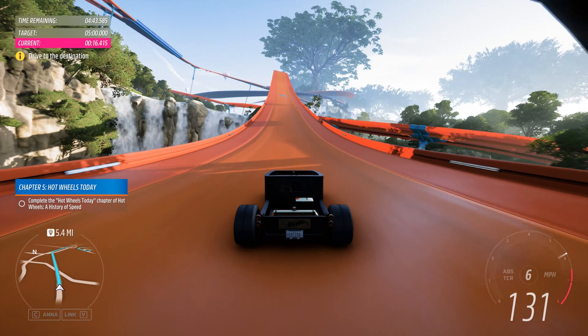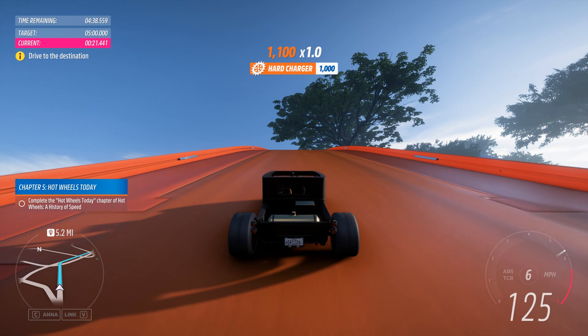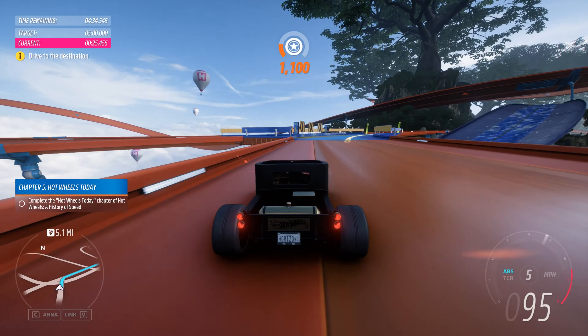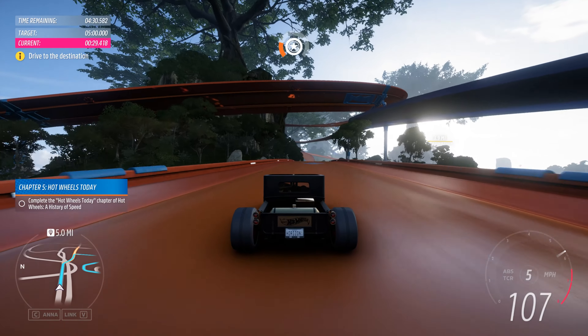They also started the Hot Wheels Legends Tour, where custom car builders compete to show off their best designs. Then Hot Wheels picked the best one and makes it into a 1:64 scale toy. That's how we ended up with the two Jet Cs, National Metropolitan and Custom Trans Am.